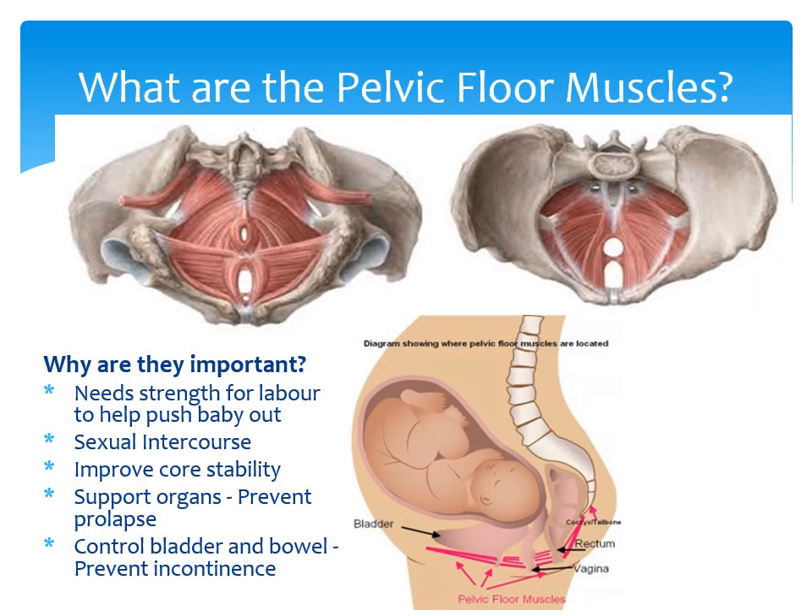Your pelvic floor muscles are a group of muscles that run from the pubic bone at the front to the coccyx at the back and spread to your sitting bones. They support all the contents of your tummy — your bladder, womb and baby, your vagina and your rectum. They are responsible for maintaining your bladder and bowel continence, avoiding prolapse of your tummy organs and providing pleasure during intercourse. They also work alongside your tummy and bottom muscles to help provide stability to your back and pelvis. During labour they also help progressing baby through the birth canal, so it is important to keep them flexible and strong.